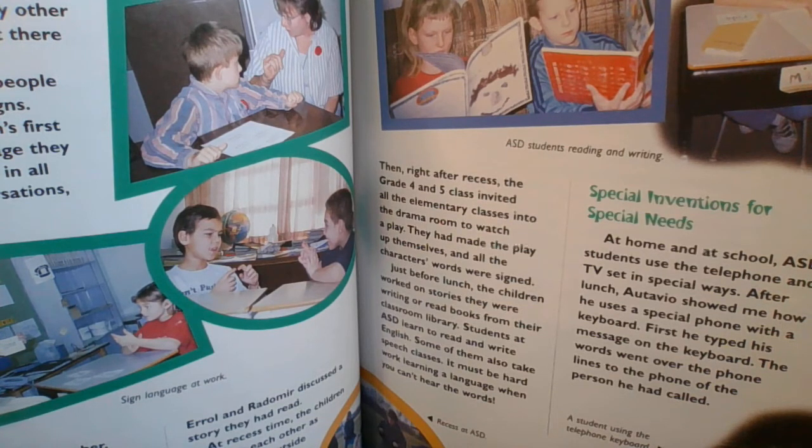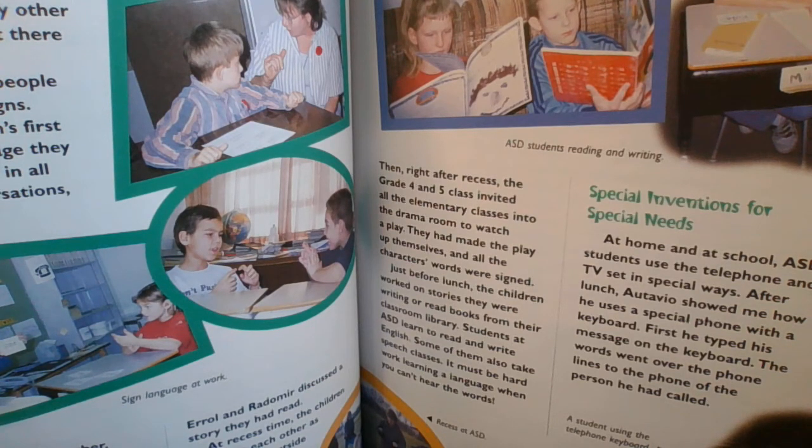Sign Language in action. In many ways, the classroom I visited was just like any other grade 3 classroom. But there was one big difference. Everywhere I looked, people were speaking with signs. Signing is the children's first language, the language they all use to communicate in all their lessons, conversations, and games. You can see some more captions there in pictures. Sign Language at work. I can see it must have been around Remembrance Day, so they have poppies on there. They have a globe in the background, and they're doing some word work, maybe.